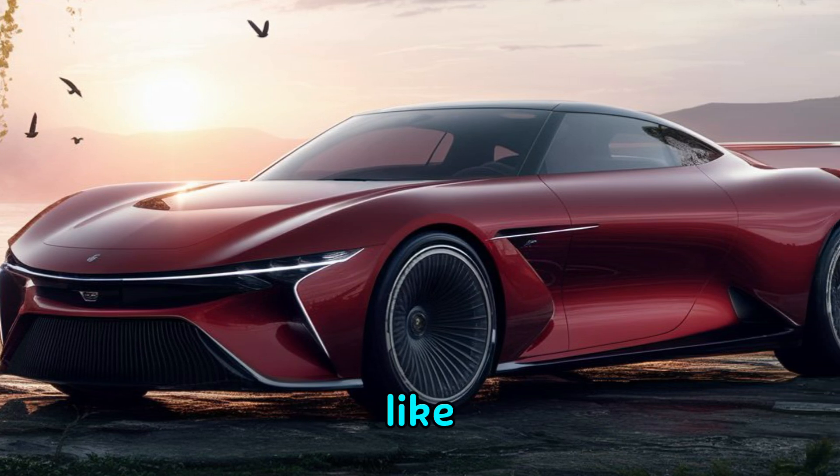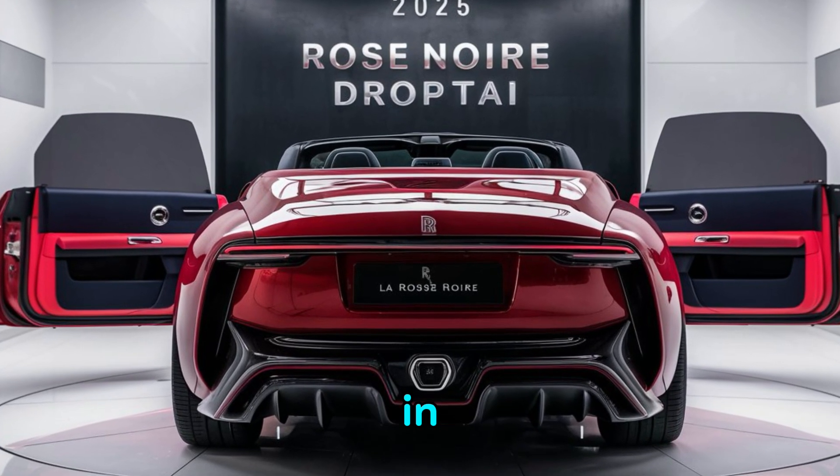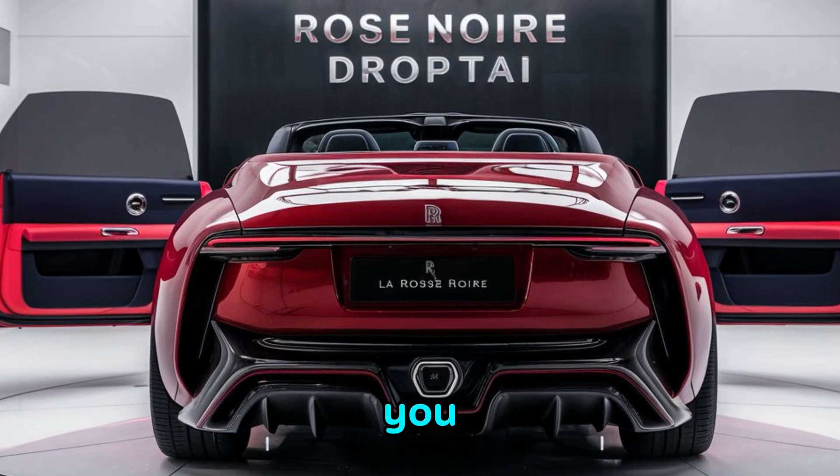Thanks for watching. Don't forget to like, subscribe, and hit the bell icon for more reviews of the latest and greatest in the automotive world. See you in the next video.